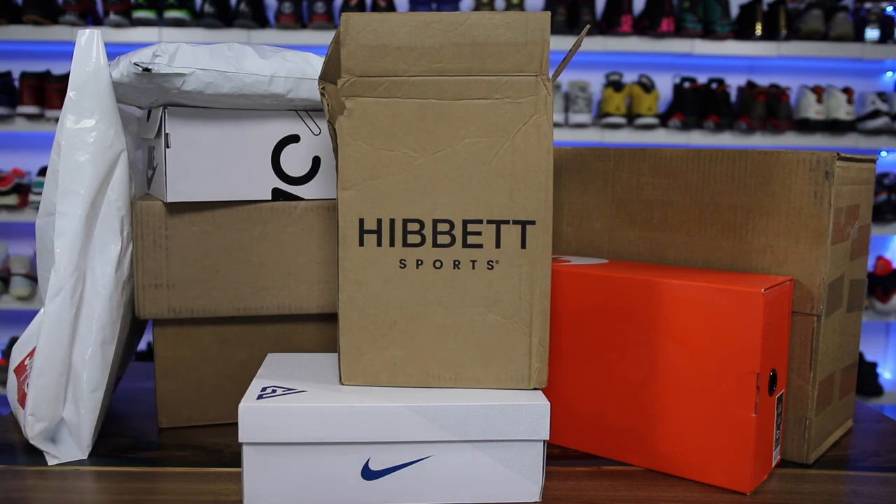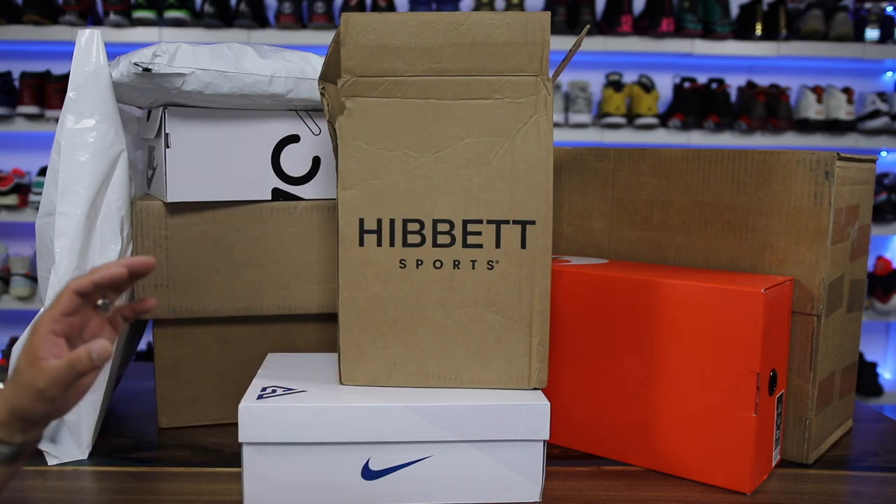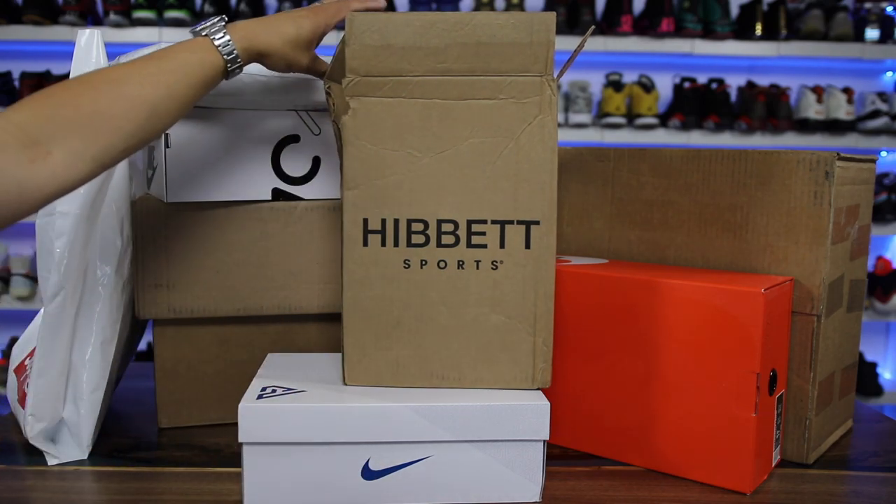They did drop the last pair of Yeezys as well as other Jordans dropping every week, so definitely worth checking out their site. Three of the packages you guys can see here are from Hibbit Sports, so shout out to Hibbit Sports. And one of the pairs in this video I'm actually going to be giving away. I'll give you guys that information in a second, but there's a ton of other stuff out here — some of it I have no idea what it is.